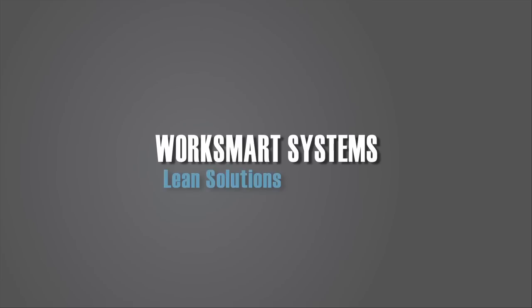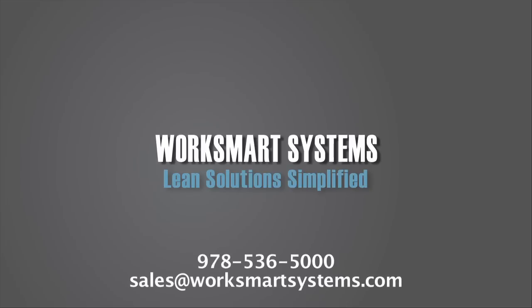WorkSmart Systems. Lean solutions simplified. How can we assist your team's lean initiatives?